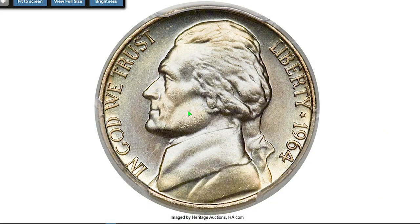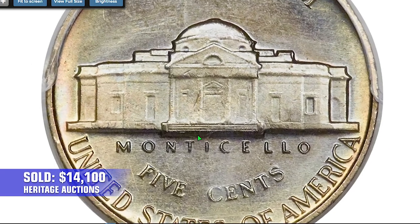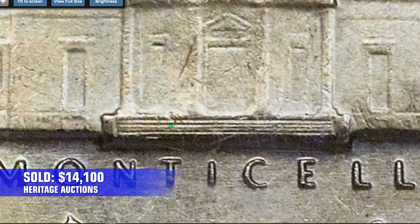Also graded at MS67 Full Steps by PCGS, the strike is excellent and swirling champagne and ice blue hues further heighten the appeal. It ended up selling for $14,100 in 2014 at Heritage Auctions.